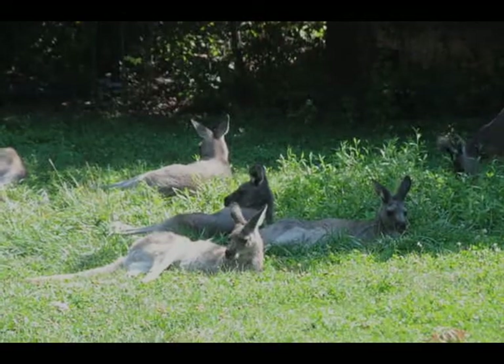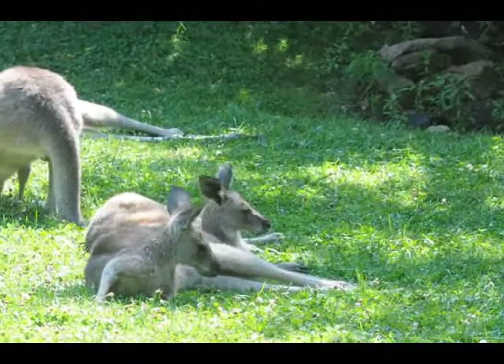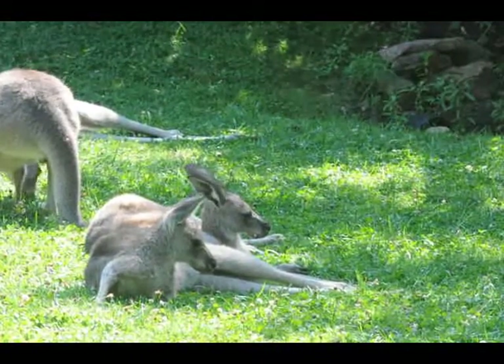We actually have 22 kangaroos — 15 total adults, and six babies right now. Seven! That one's a little harder to see.